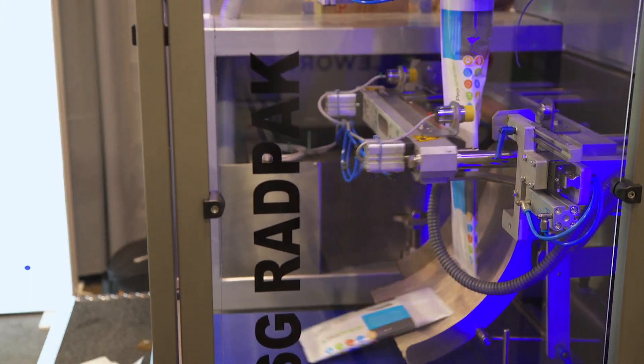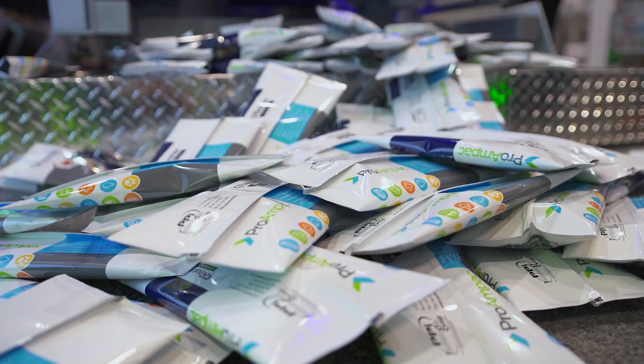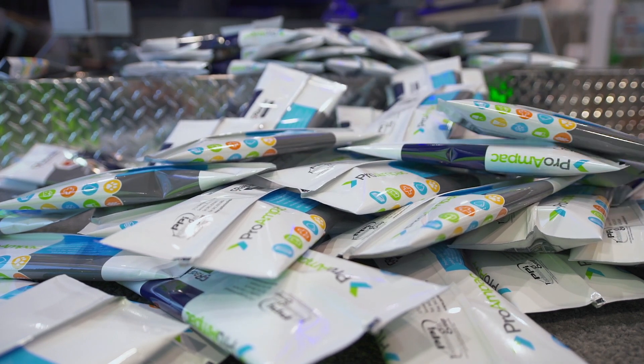The typical SealScope customer is packaging fresh produce, retort products, liquids, or other quality-sensitive goods at high speeds on fully automated lines.